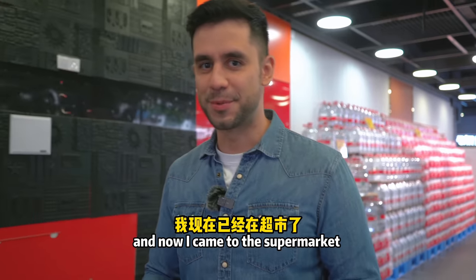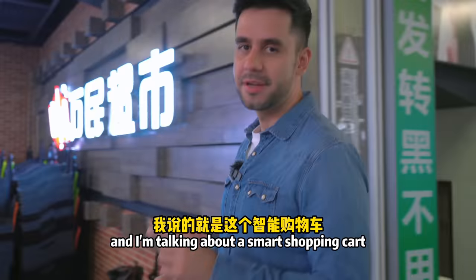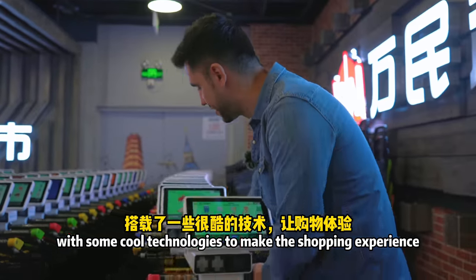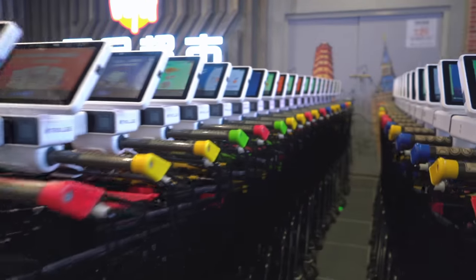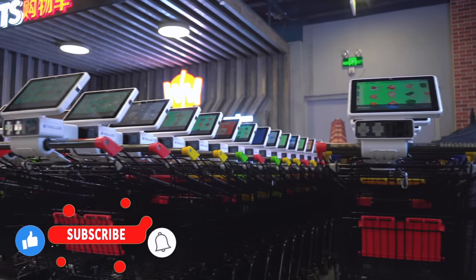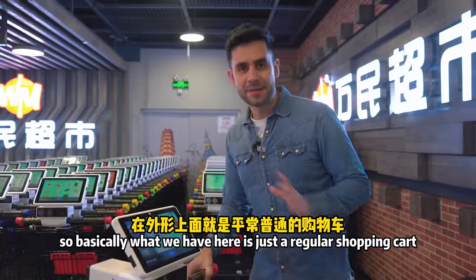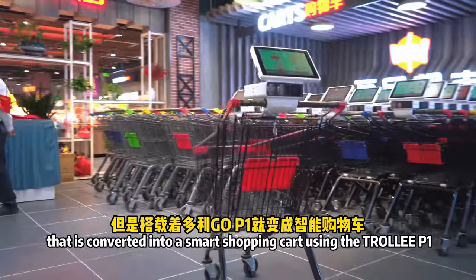I came to the supermarket to show you this super cool product I was talking about — a smart shopping cart with some cool technologies to make the shopping experience better. Basically, what we have here is just a regular shopping cart that has been converted into a smart shopping cart.